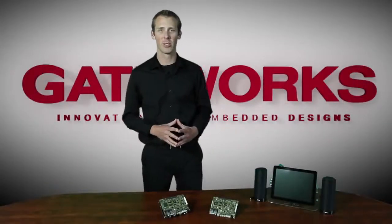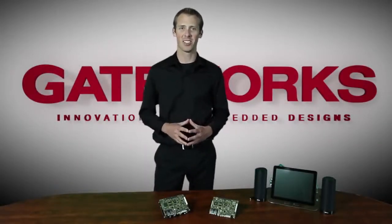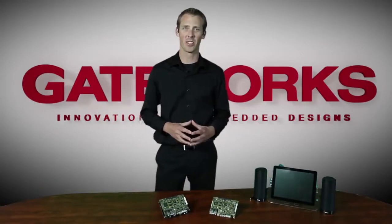Hello, my name is Ryan Erbstoser and I'm a Field Applications Engineer here at Gateworks Corporation. Gateworks is the leading supplier of powerful ARM-based, configurable, single-board computers designed for transmitting video, audio, and data in embedded wireless and wired network systems.